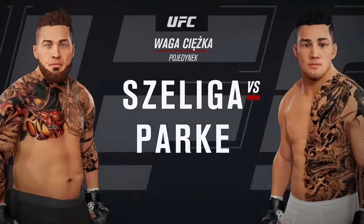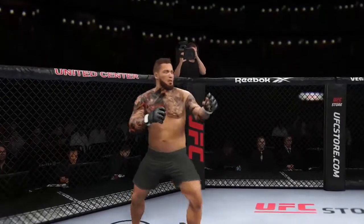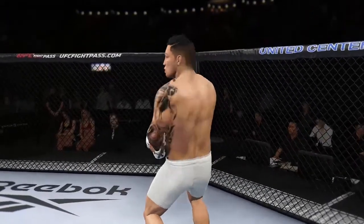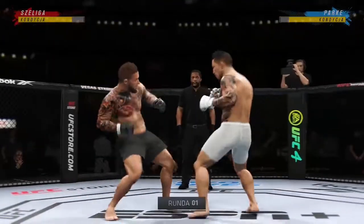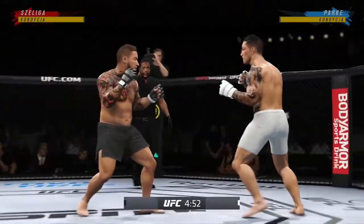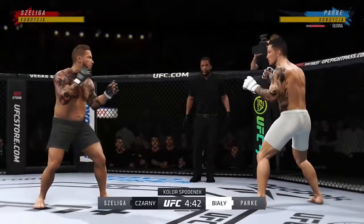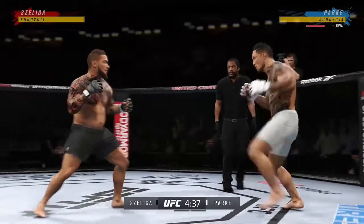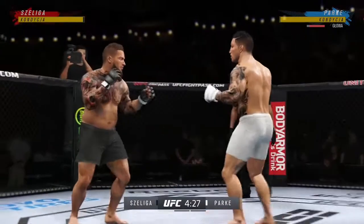Coming up next, it's a UFC heavyweight showdown. We've got two classically trained strikers here. Any chance this fight goes to the ground? This fight does not go to the ground. This one will be fought in the pocket. Two guys will stand in front of each other, trade punches, trade kicks. It's going to be a classic matchup you normally see inside a ring. We get it in the octagon tonight.